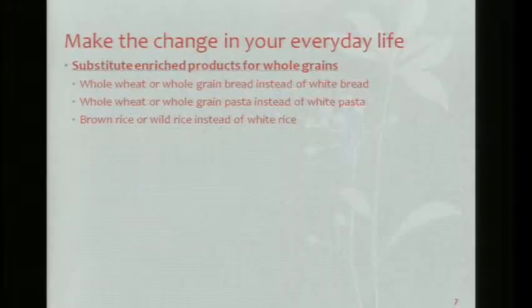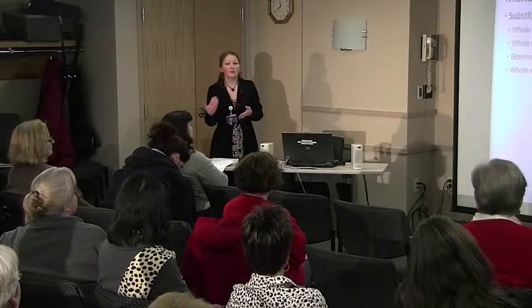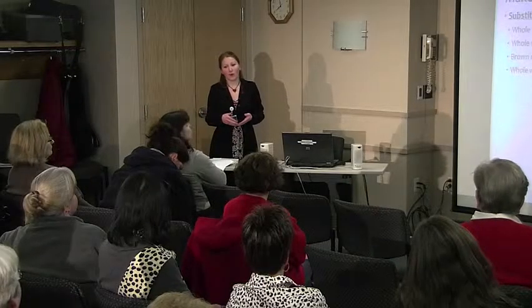Brown rice or wild rice instead of white rice. When you're making a recipe, add in some whole wheat flour. You usually can't do a complete substitution for white flour, but you can use about half whole wheat flour and the rest all-purpose flour to get some whole grains in your products.